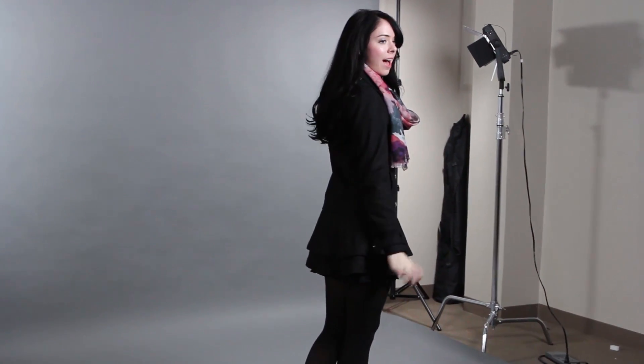Moving on to my favorite piece of the outfit — the jacket. I purchased this jacket at Ross. It was originally close to $300 and I paid $60 for it. What I love about it is that it almost looks like a dress, so you can wear whatever you want underneath and your jacket still looks really stylish on its own.